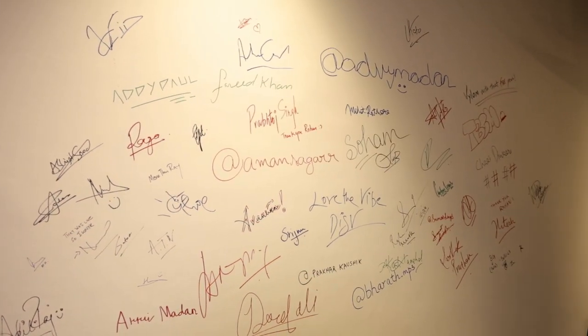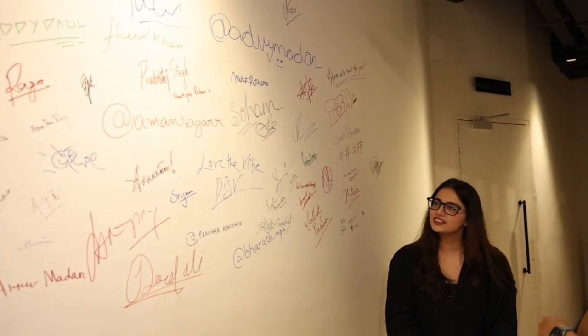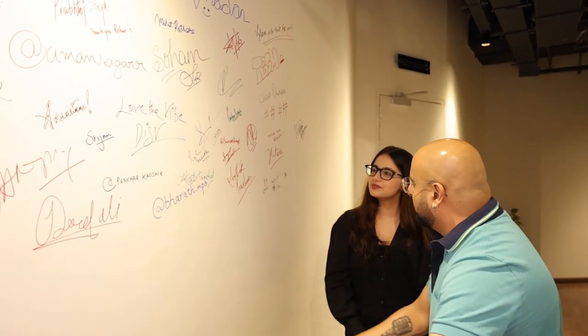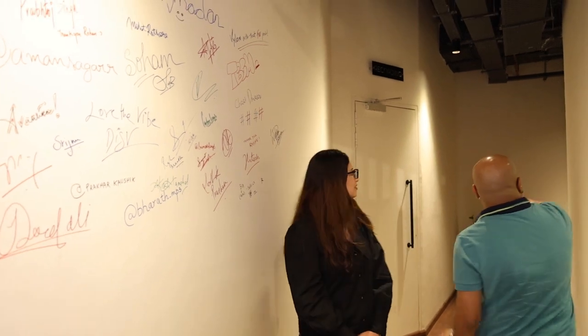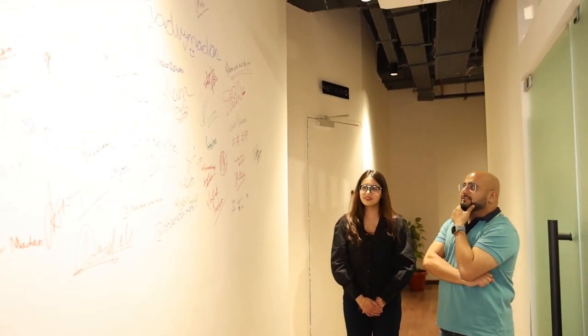We always have artists sign the wall. That's a pretty good idea actually. So slowly we want it to be filled all the way till there, all the way till here. Fingers crossed. This is just in the last two months — this is only the beginning. In just two months we've had all these signatures.